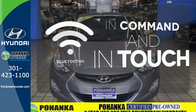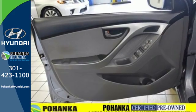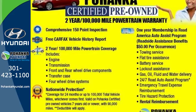Keep your hands on the wheel and eyes on the road with Bluetooth. You can save on gas and look good while you do it. Come take this Elantra out for a spin and you'll want to drive it home.